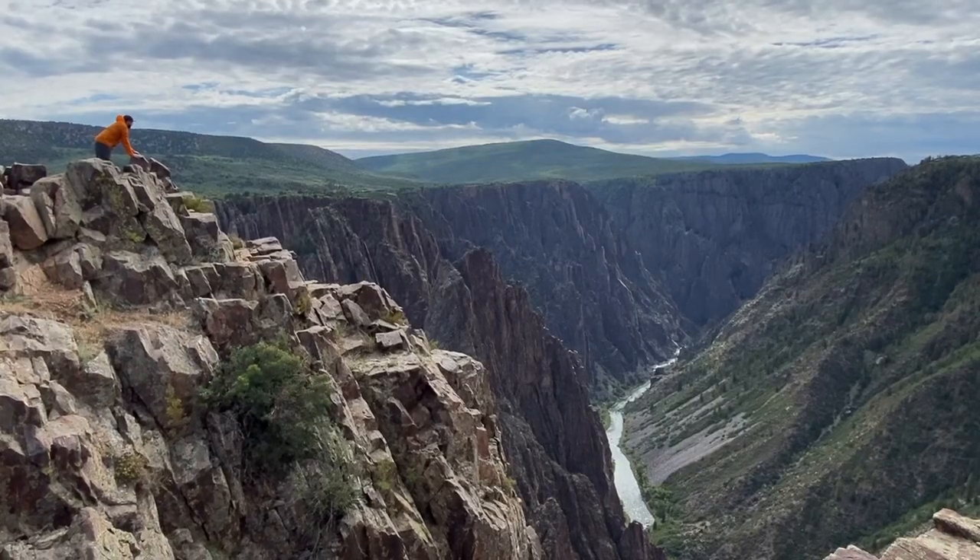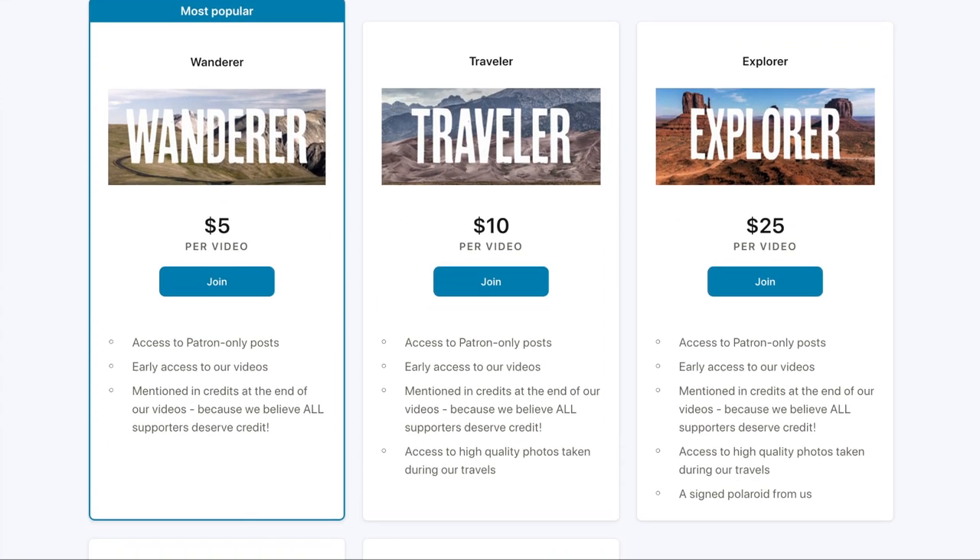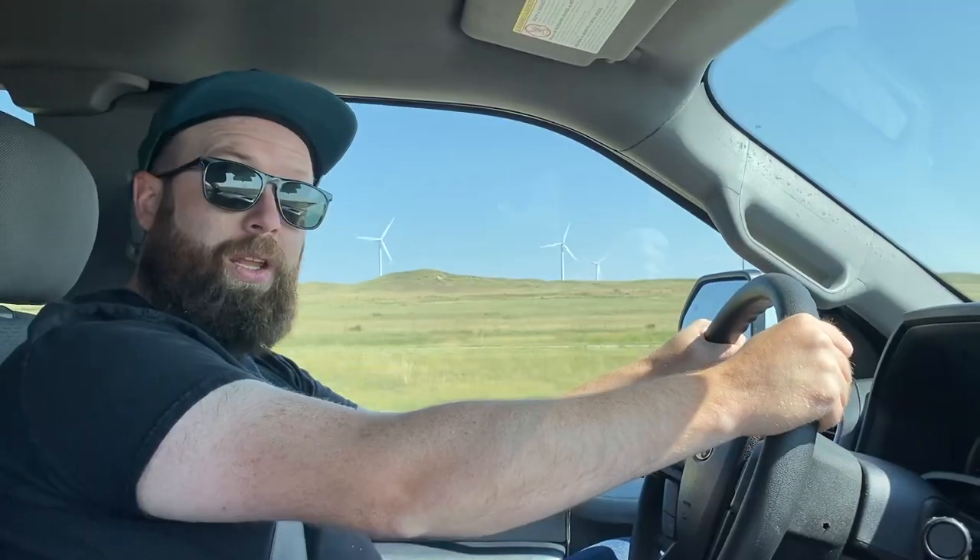If you'd like to join us on more adventures, be sure to like this video and click that subscribe button, or consider joining our Patreon community so we can continue to show you the way we did it.